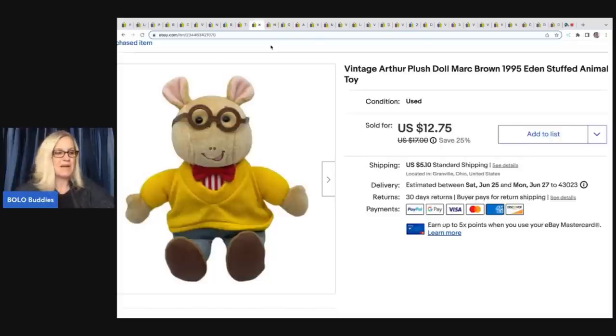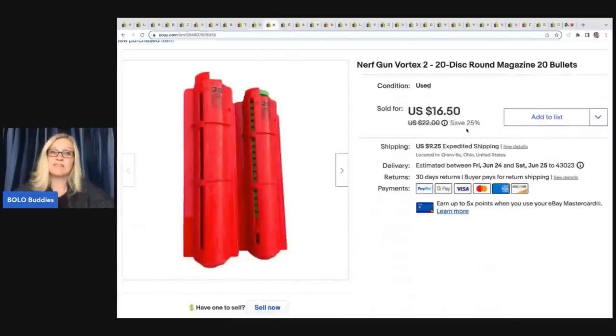This little Eden 1995 plush doll sold for $11, and the buyer was all-in for $17.78. Next, a Nerf gun situation — this came out of a thrift store mystery box that was kind of a disappointment, so I decided to part out the Nerf guns. This is a 20-disc round magazine with 20 bullets from the Nerf gun Vortex 2. I probably had about a buck in these and sold this for $14, buyer paid shipping.